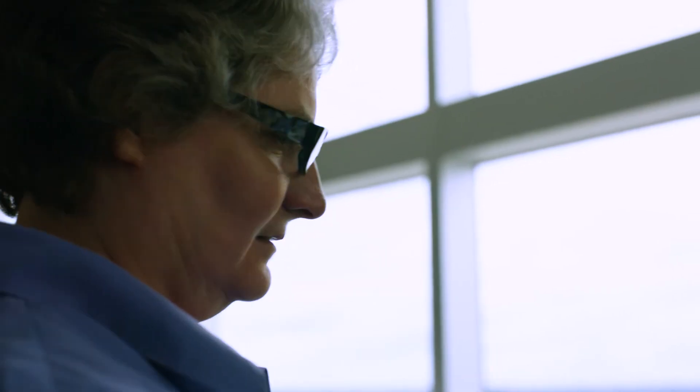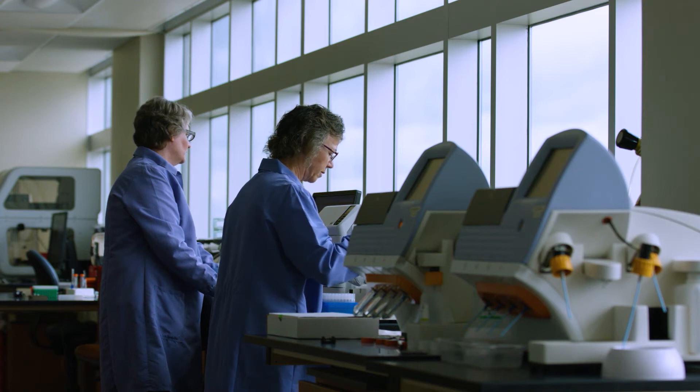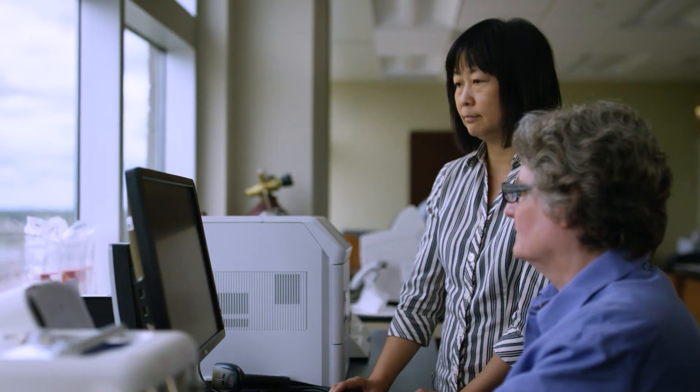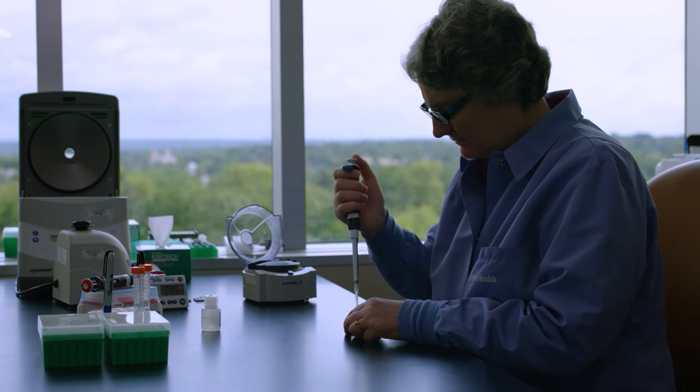I love science, and I love people. I come here every day and know that I'm surrounded by some of the brightest minds in the country, and we're all inspired by the same goal: to make a positive impact on patient care. Behind every specimen we analyze is a person, and knowing that the work we do helps to shape the recovery is unbelievably gratifying.